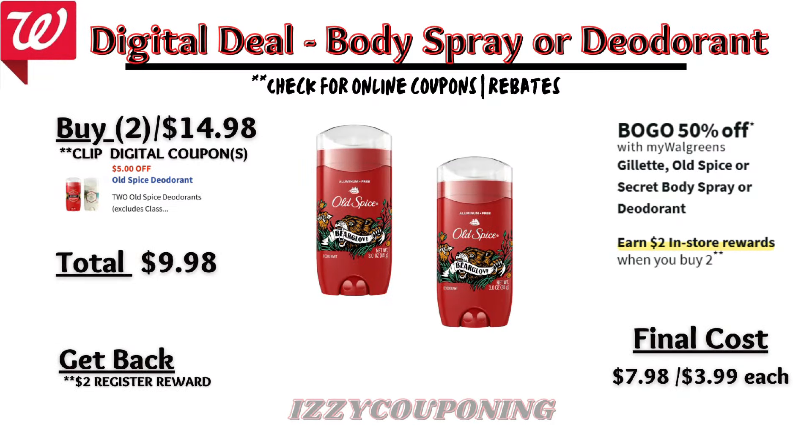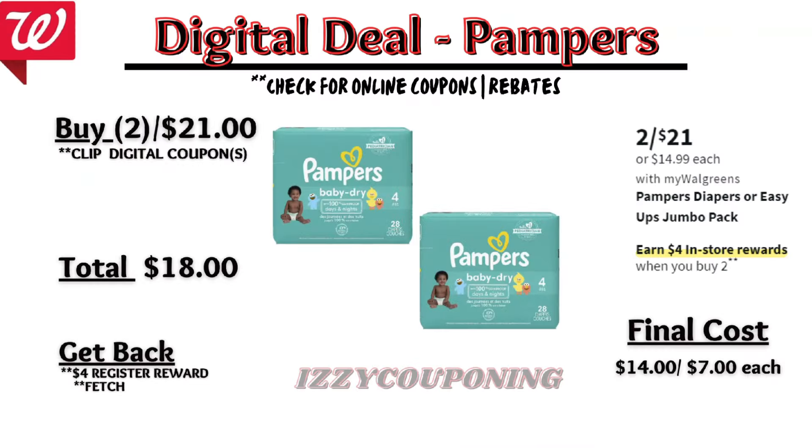Gillette, Old Spice, or Secret body spray or deodorants will be on sale buy one get one fifty percent off, with a promotion: buy two, get a two dollar registry award. There's a five-dollars-off-two digital coupon for Old Spice products. When you pick up two Old Spice deodorants, the total is fourteen ninety-eight. After the digital coupon applies, you'll pay nine ninety-eight out of pocket but get back a two dollar registry award — final cost seven ninety-eight or three ninety-nine each.